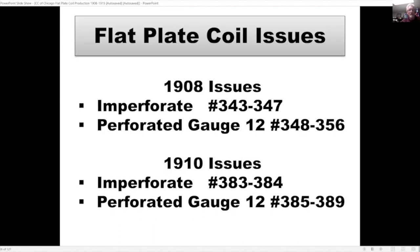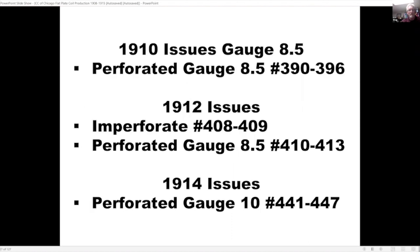Here are the different types of plates used over the flat plate production era. For the different flat plate coil issues: in 1908, the imperforate stamps were Scott 343 to 347, then the perforated gauge 12. In 1910 another set of imperforate and perforated gauge 12 — the big difference being they changed the watermark from double line to single line. Then in 1910 they changed the perforation gauge again, 1912 brought more changes, and the last flat plate issue was produced in 1914.